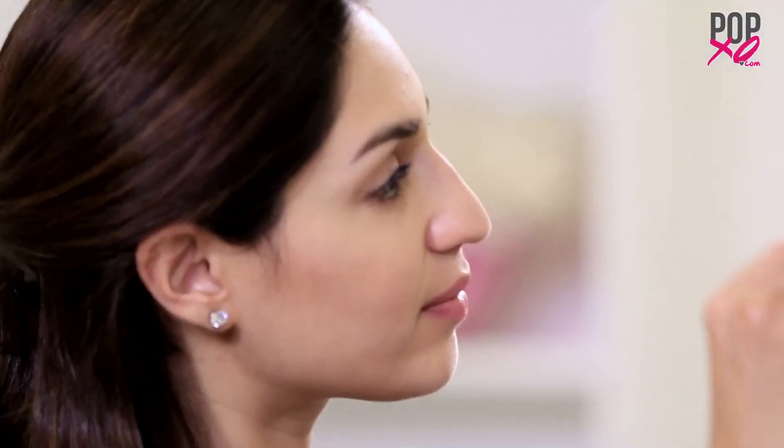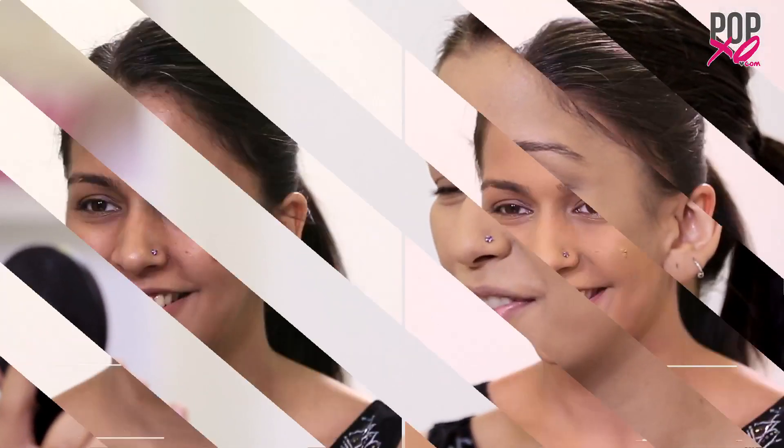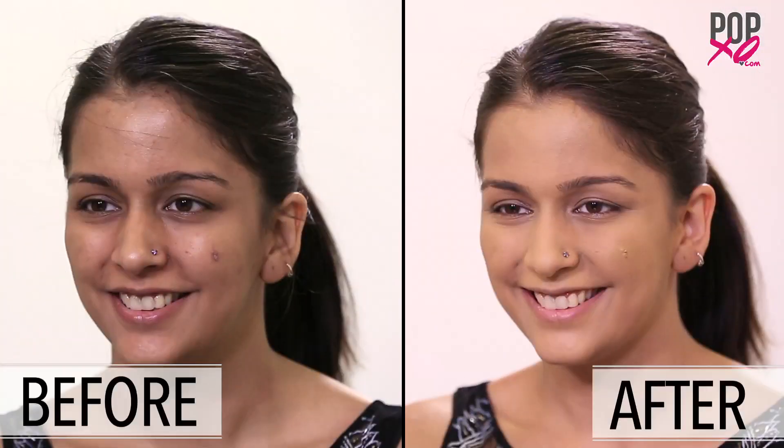We've succeeded in hiding Sonam's blemishes and giving her a more even skin tone. Are you ready to see the results, Sonam? I really like the matte finish now because it makes my skin look oil-free. Oh, I'm so glad you liked it, Sonam.